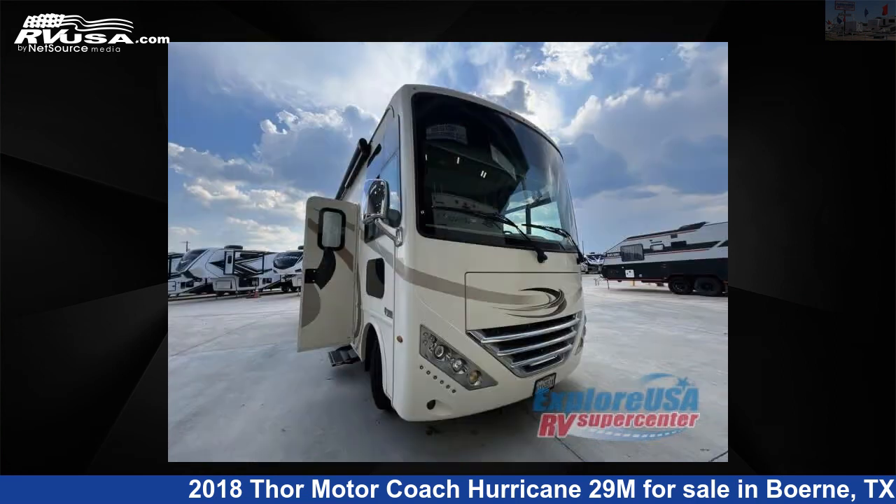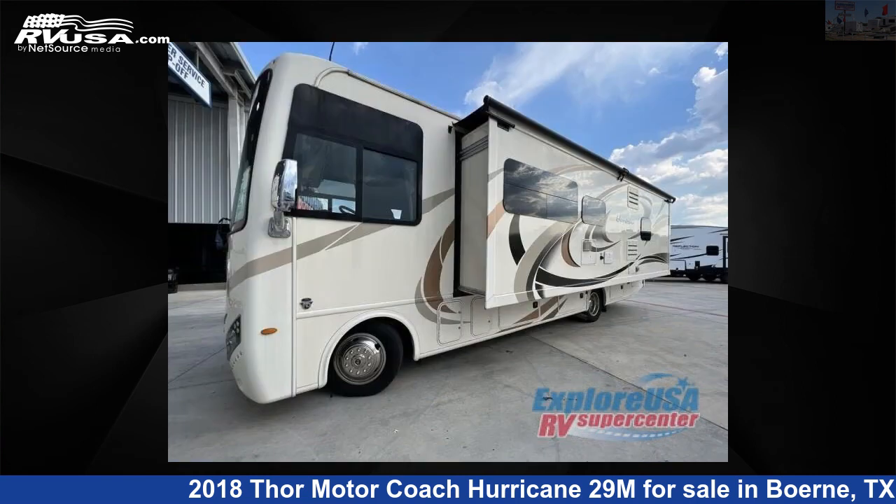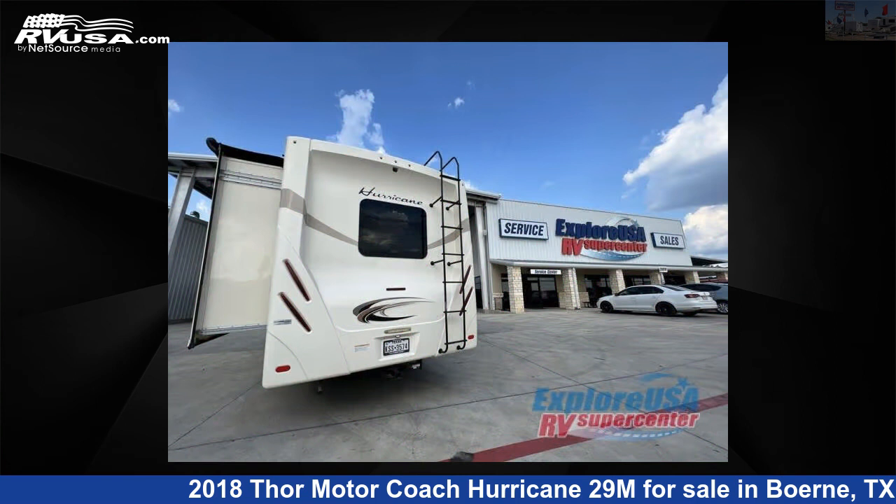This used Thor Motor Coach is 30 feet 0 inches in length and features one slide-out, sleeps 7, and 50-gallon fresh water capacity. The floor plan layout of this Class A features bunk-over-cab and outdoor entertainment.